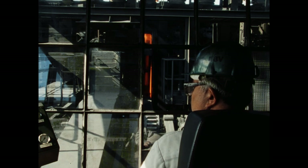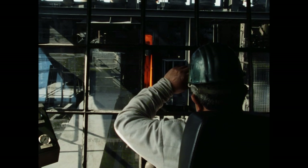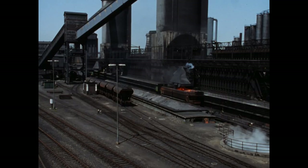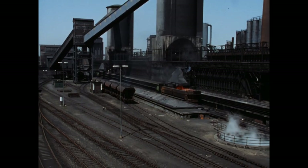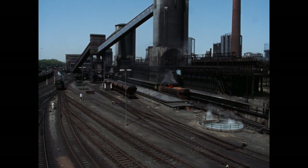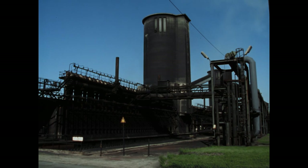Die Türen sind geöffnet, der Maschinist fährt den Druckkopf in den Ofen hinein. Auf der anderen Seite des Ofens – das ist die Koks-Seite – fällt der rotglühende Koks in den Löschwagen.